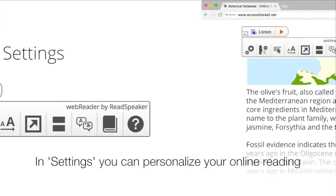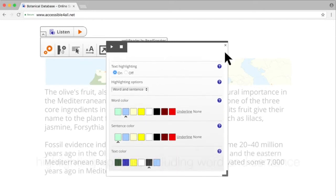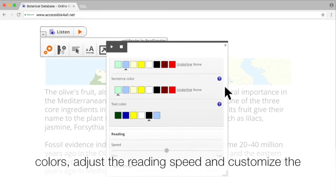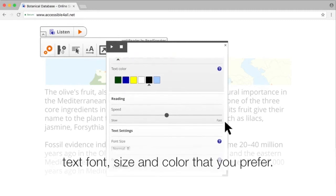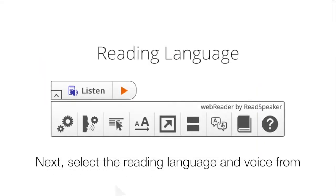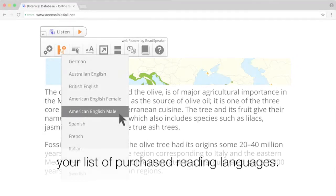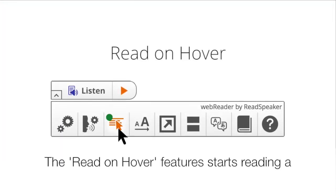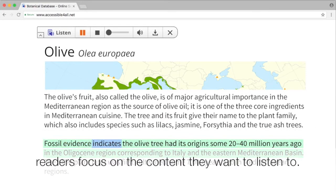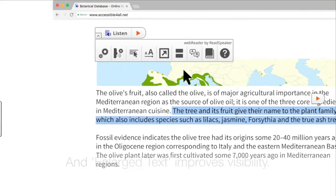In settings, you can personalize your online reading experience. Choose between a variety of highlighting options including word and sentence colors, adjust the reading speed, and customize the text font size and color that you prefer. Select the reading language and voice from your list of purchased reading languages. The read-on-hover feature starts reading a paragraph as soon as the cursor points to it, helping readers focus on the content they want to listen to. Enlarge text improves visibility.